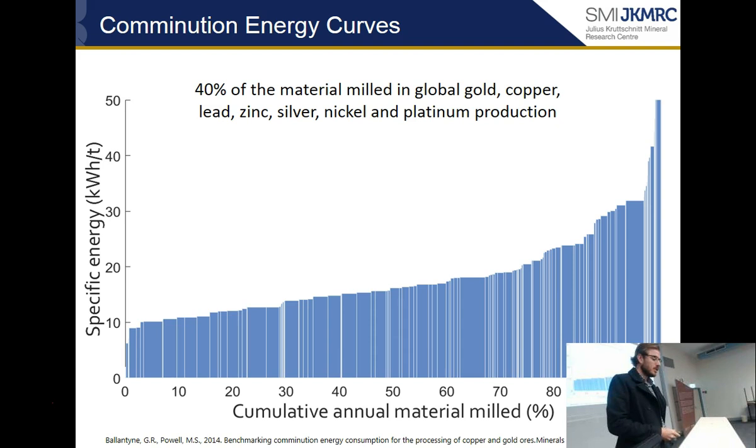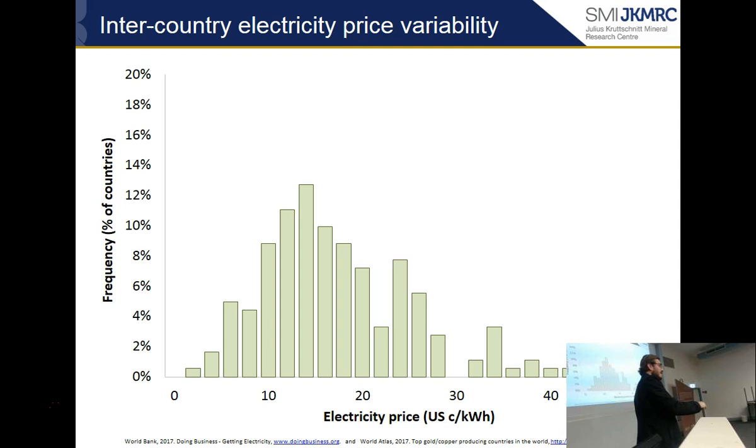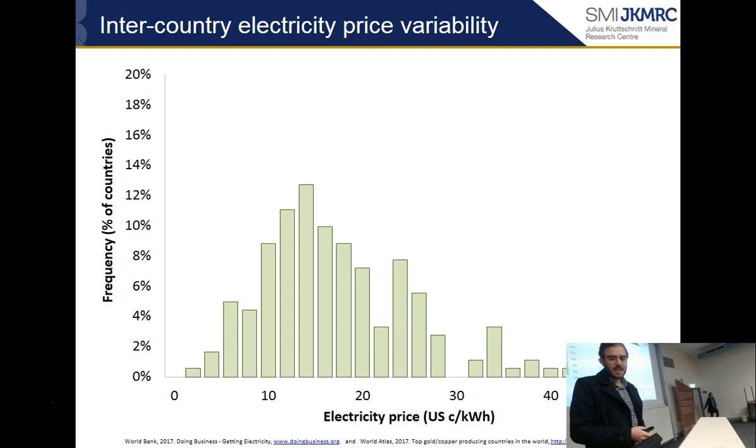So I needed to find a way to assign an energy price to all the mines I didn't have a price for. I came up with a methodology: the energy price that a mine pays is probably related to the energy price of the country that mine is located in. So I went to the World Bank, which has a study on energy prices across different countries.